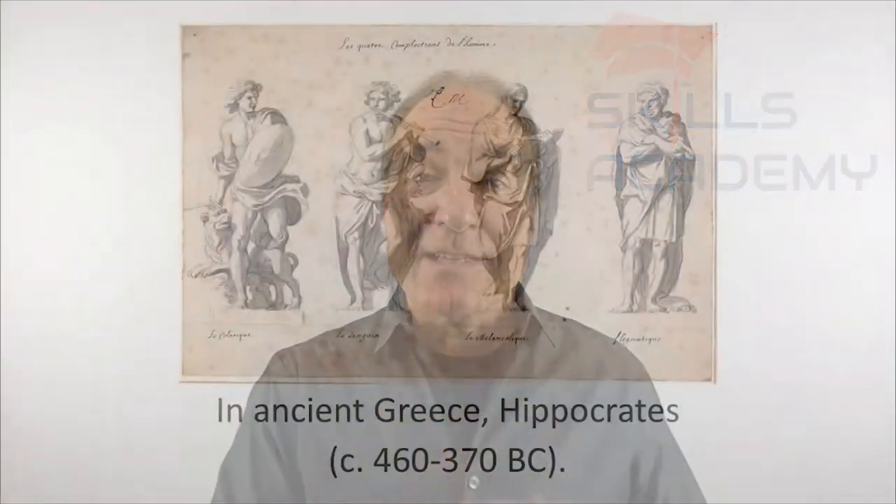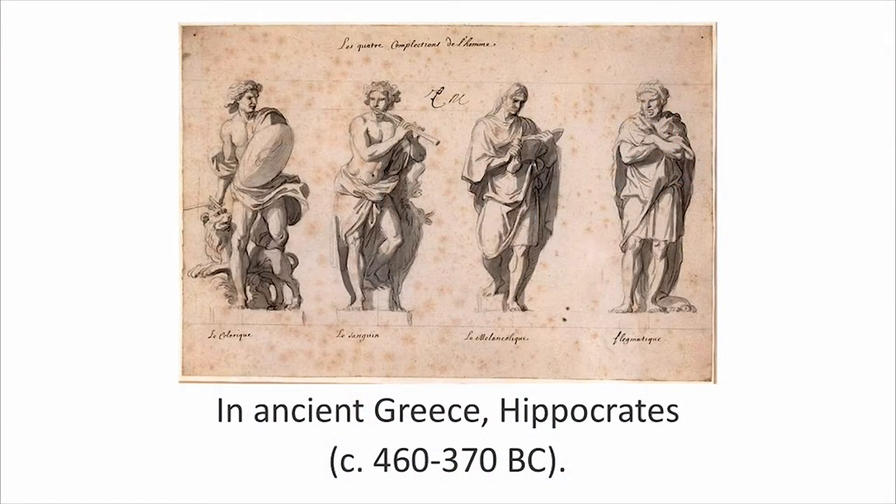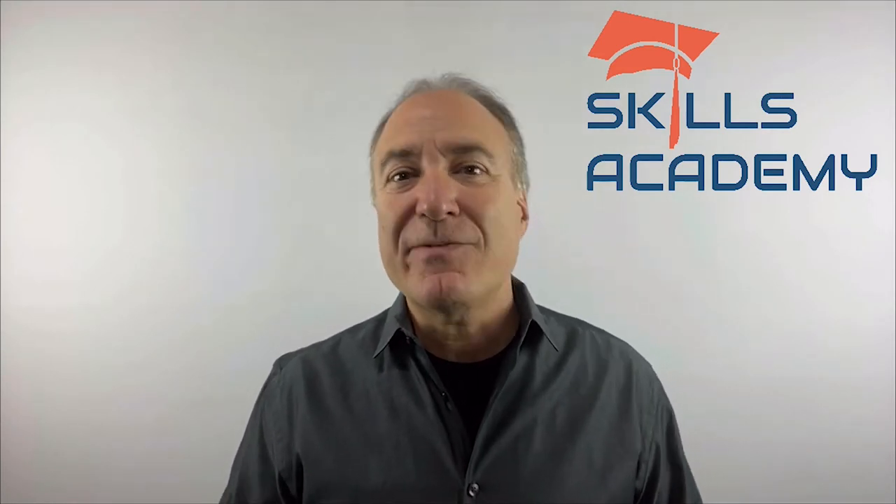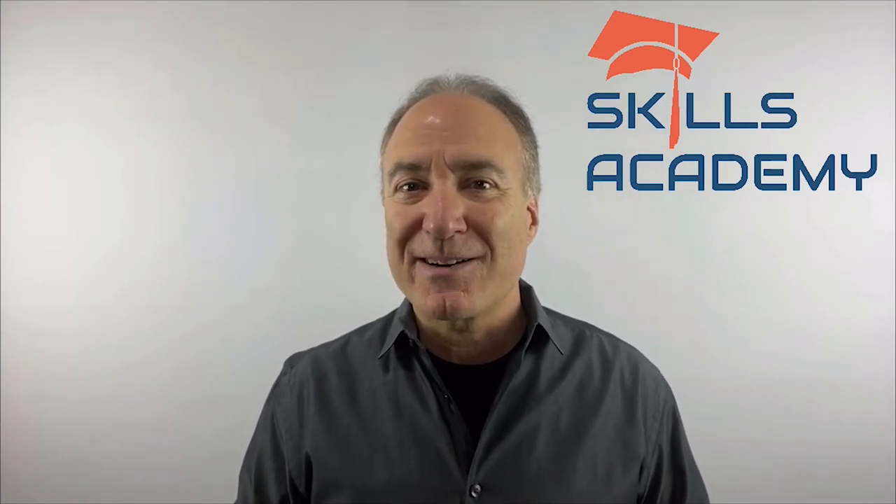So first of all, where did the temperaments come from? Back circa 300 to 400 BC, Hippocrates actually did a medical study and tried to figure out the four temperaments that people are born with, or what we call the four God-given personalities. These are the sanguine, the melancholy, the choleric, and the phlegmatic. But we're going to relate these temperaments to animals to see if that helps you understand them a little bit better.